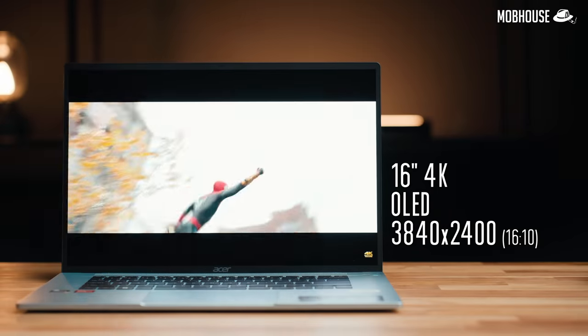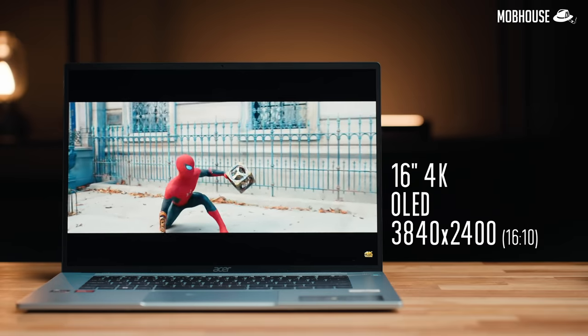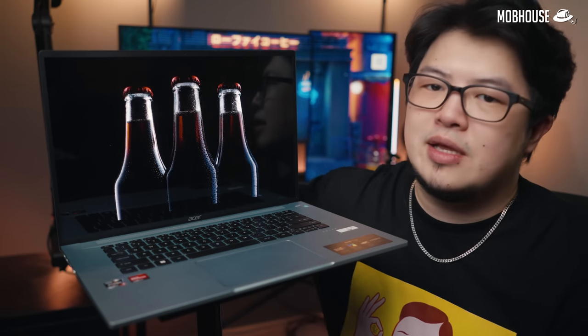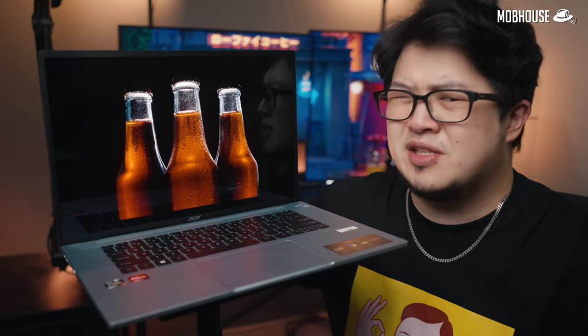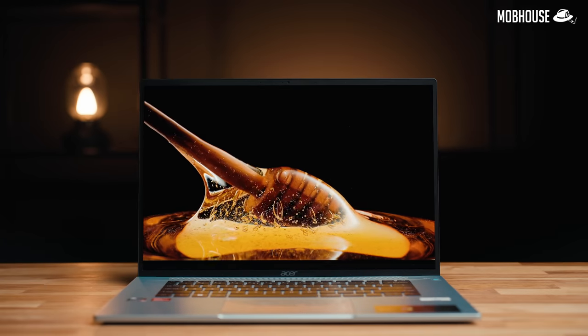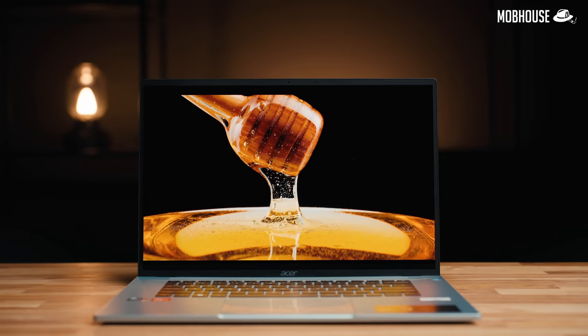Now let's talk about the screen, which is a 16-inch 4K OLED display. It has a resolution of 3840x2400 pixels in a 16:10 aspect ratio, which gives you a little bit more vertical screen real estate. The screen is plenty big enough for things like working on a presentation in Google Slides, rushing your final year research paper in Google Docs, or even taking a Zoom meeting. The 60Hz refresh rate is pretty standard and not necessary to be any faster for a productivity workload.